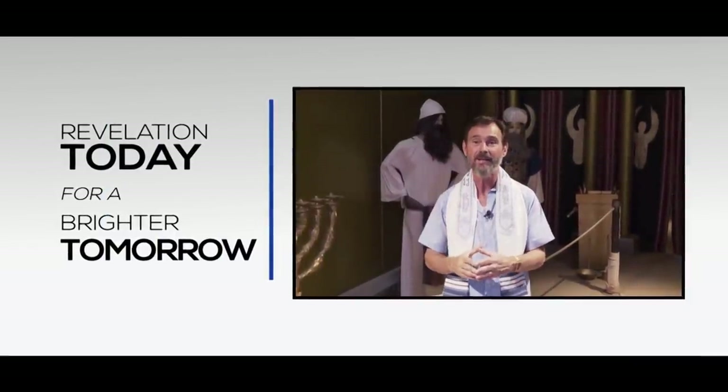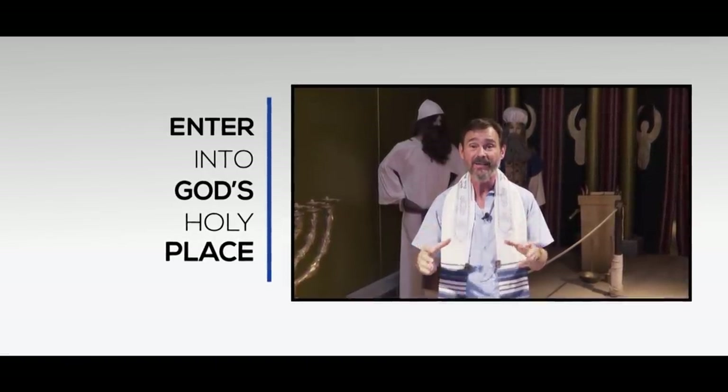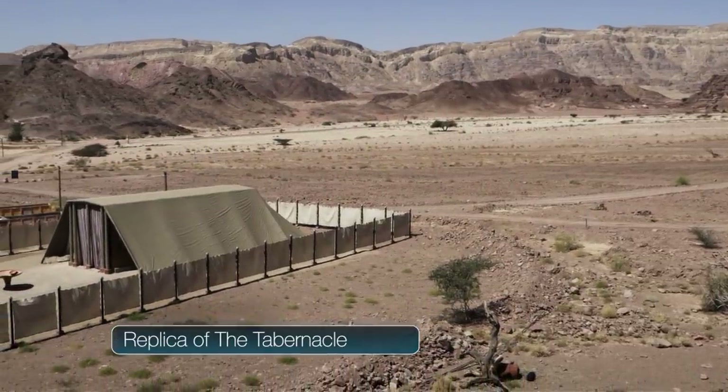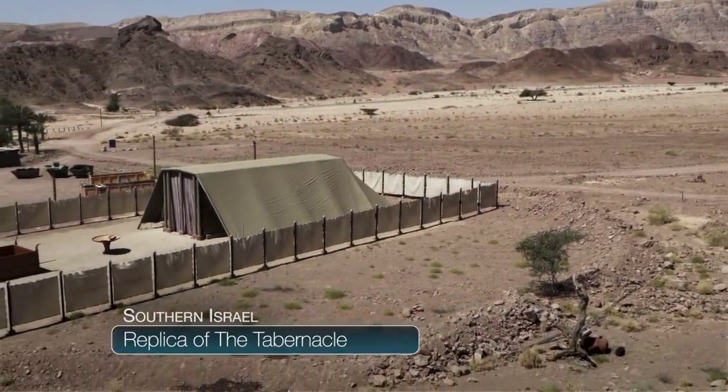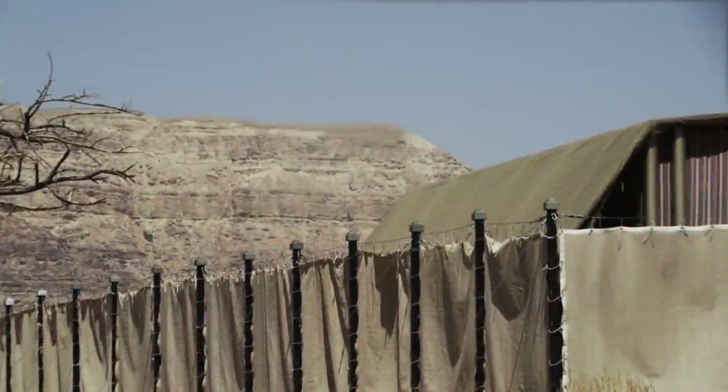God bless you and shalom, Yedidim. This is Rabbi Schneider from southern Israel. I am inside a tabernacle replica that is made to specification from the Torah. Last week I talked about the outer perimeter, and I'm just going to quickly review.